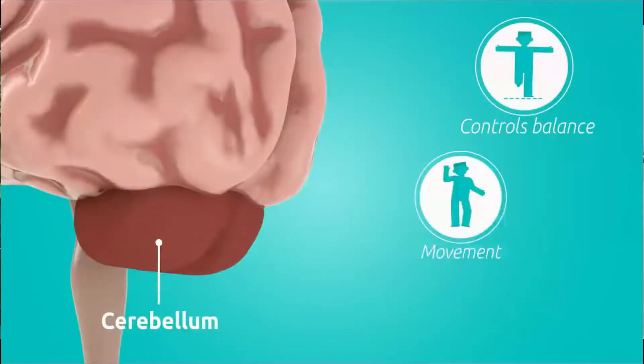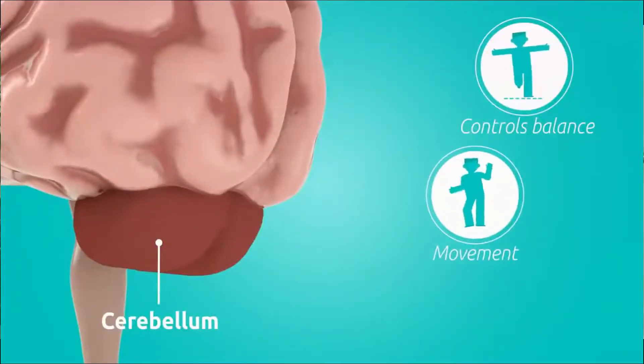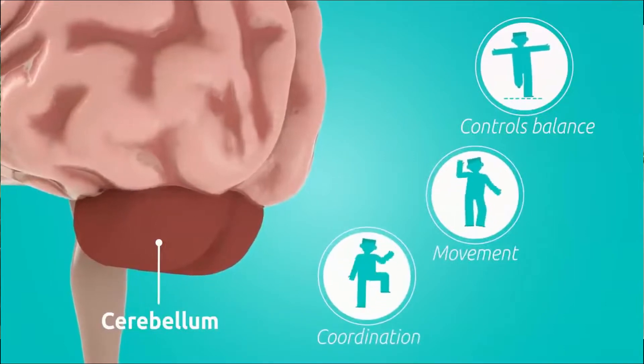First, the cerebellum. The cerebellum controls balance, movement, and coordination. So like if you're falling off a cliff, the cerebellum rebalances you so you don't fall and break your head. The cerebellum rebalances you, and there is a tool behind that.